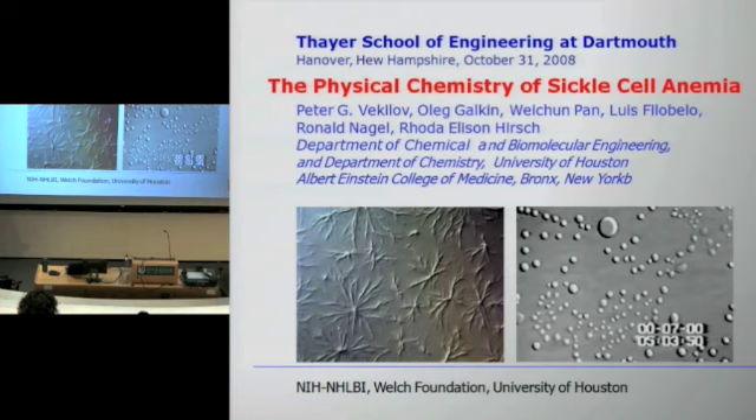Money came from NIH — this is the Lung, Heart and Blood Institute — the Welch Foundation, which is the entity funding chemistry in Texas, and my own university.